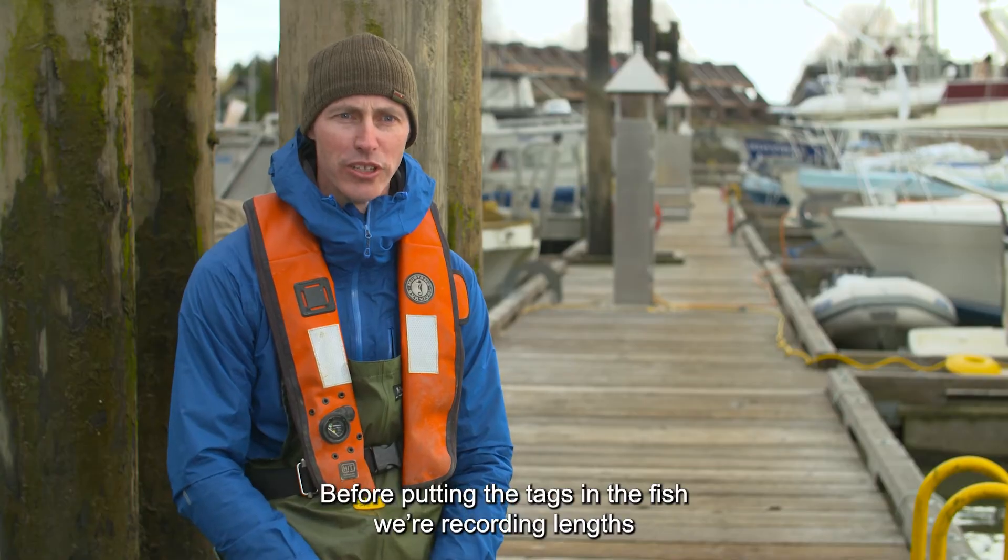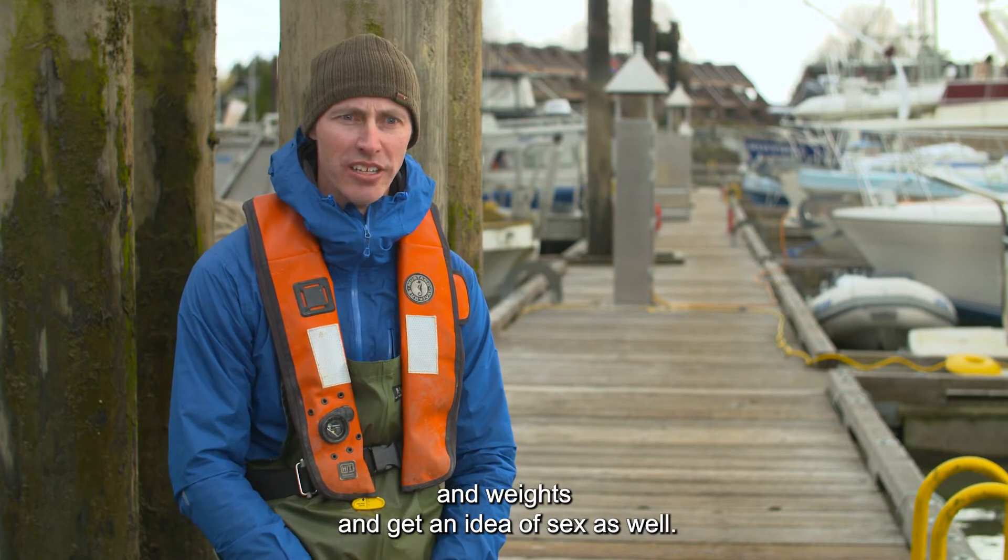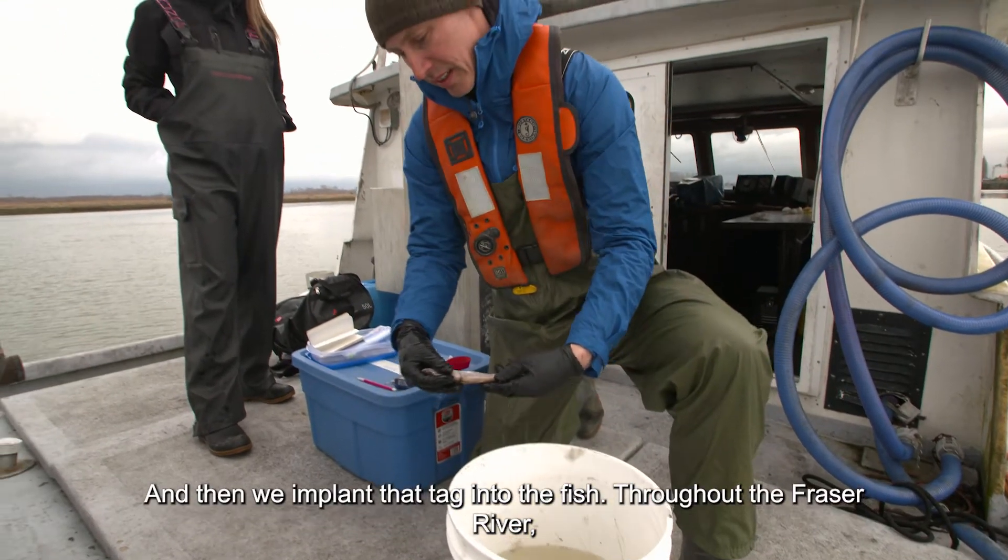Before putting the tags in the fish, we're recording lengths and weights, getting an idea of sex as well, and then we implant the tag into the fish.